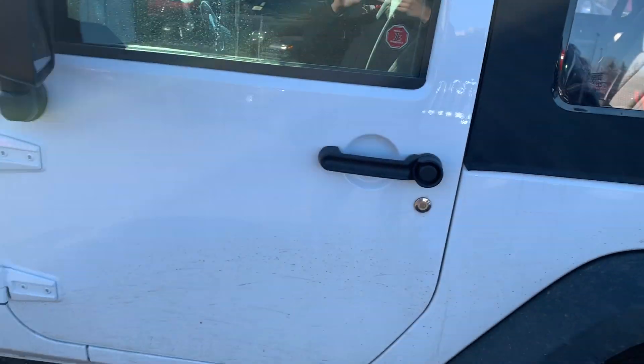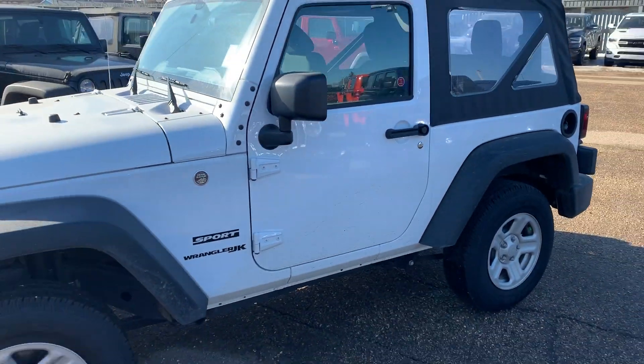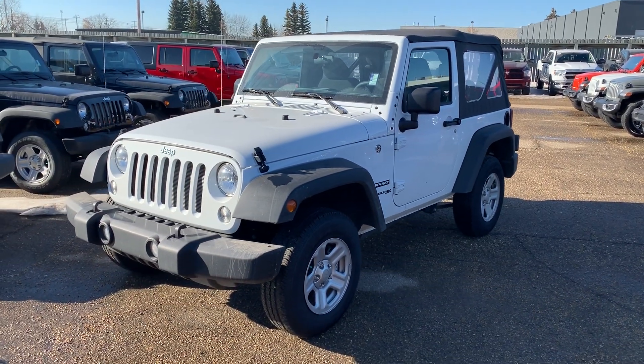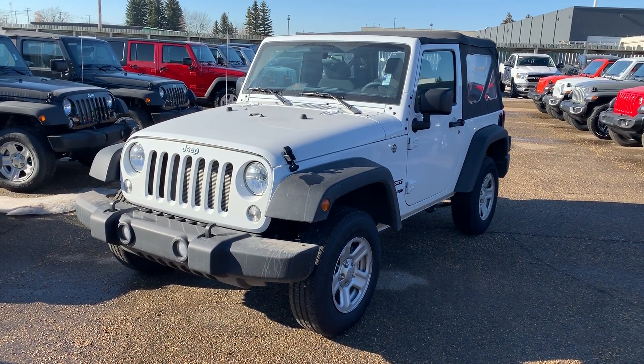Once again my name is Chance with Londonderry Dodge here in Edmonton. Give us a shout, let us know what you think — 780-473-6388.